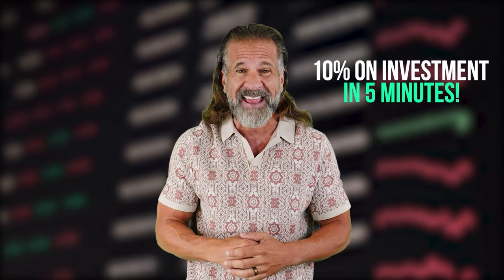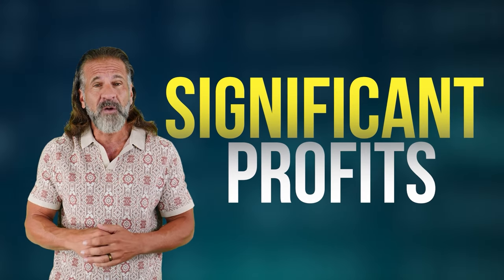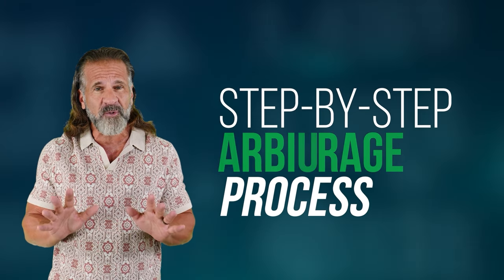With this method, you can earn up to 10% on your investment in just 5 minutes. Today we'll be using Solana for our arbitrage strategy. Cryptocurrency prices are constantly changing, so I won't be providing exact figures since they'll likely differ by the time you watch this video. However, that's the advantage of cryptocurrencies — their volatility offers numerous opportunities to make significant profits. We'll be taking advantage of price differences between exchanges to earn money. In this video, I'll guide you step by step through the arbitrage process so you can follow along.